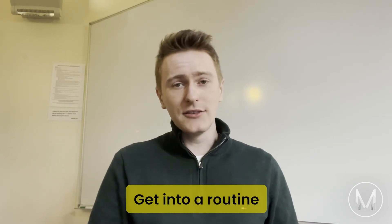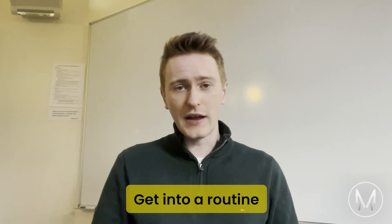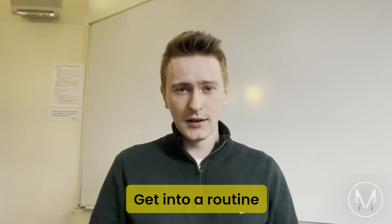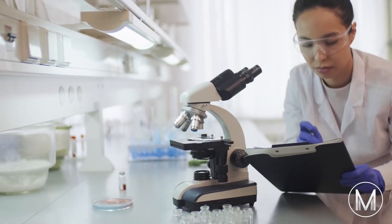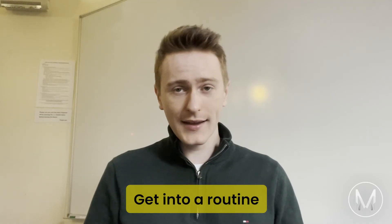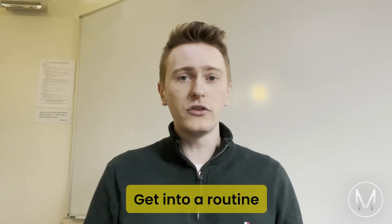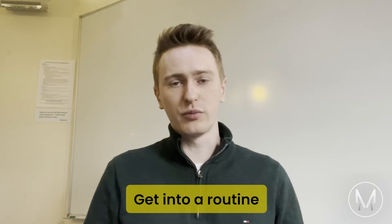Tip number seven: get into a routine. Getting everything done in time and staying motivated can be tricky, especially in the face of other commitments and difficulties. You should do what works for you, but we recommend having a routine and working little and often. The momentum will help keep you on track — set realistic targets.